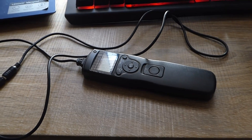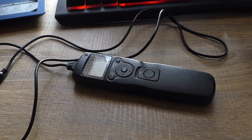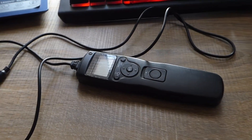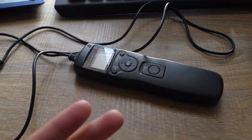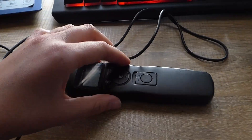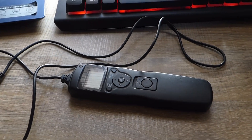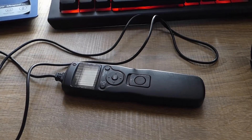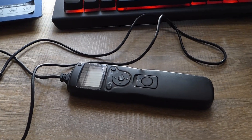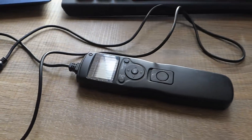Some newer cameras have wi-fi apps where you can trigger the shutter remotely from your phone. But if you can't get one of these, or if your camera has a built-in timer facility, you could probably set the timer for like five seconds. So you press the shutter, it gives a five-second gap for the camera to stop shaking, and then it triggers the shot — that's another way of doing it.